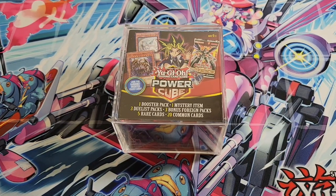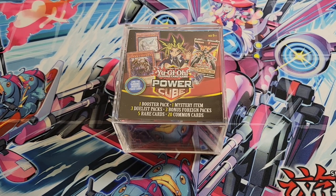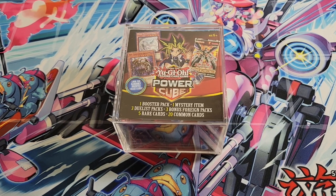Hey everyone, welcome back to the channel! Today we're going to be opening up the latest Yu-Gi-Oh! Power Cube from our friends over at MJ Holdings. Before we get started, please be sure to subscribe to the channel — it means a lot to us. We're trying to increase our subscriber count and we appreciate all the support we get from you guys — all the comments, all the likes, anything on the videos means a lot.